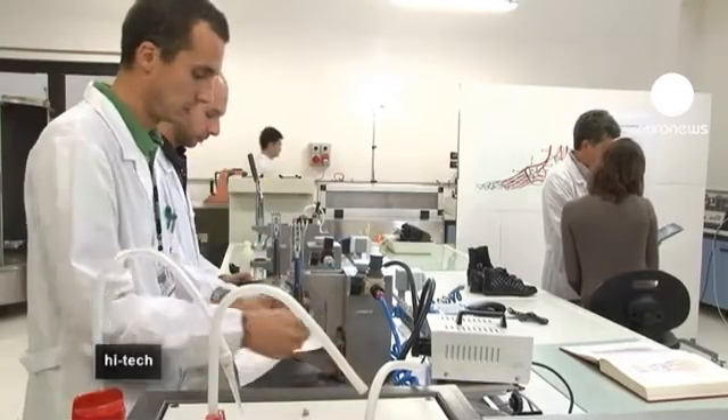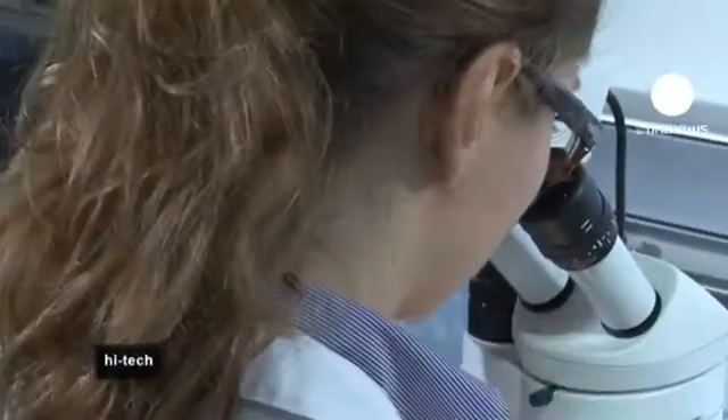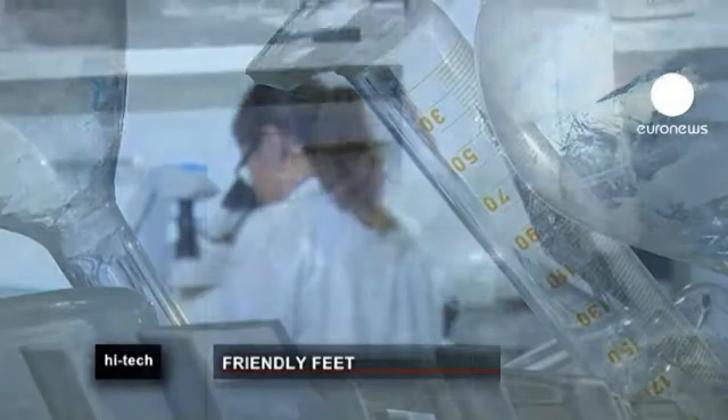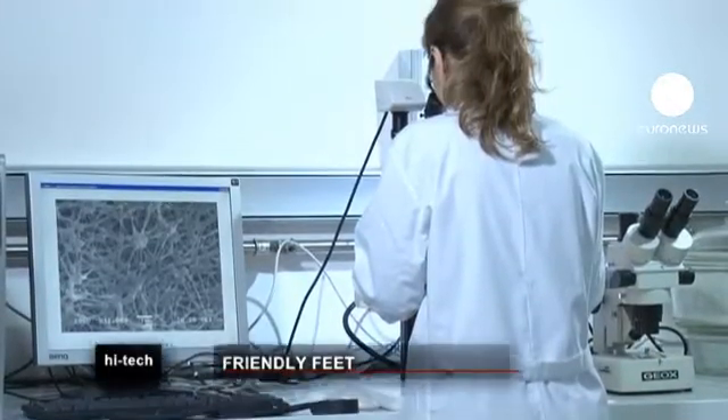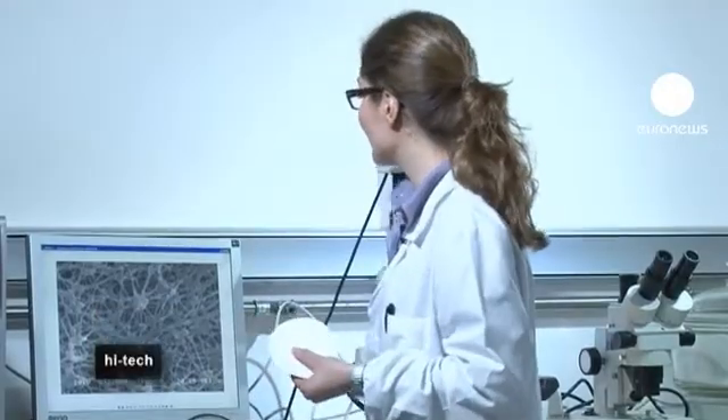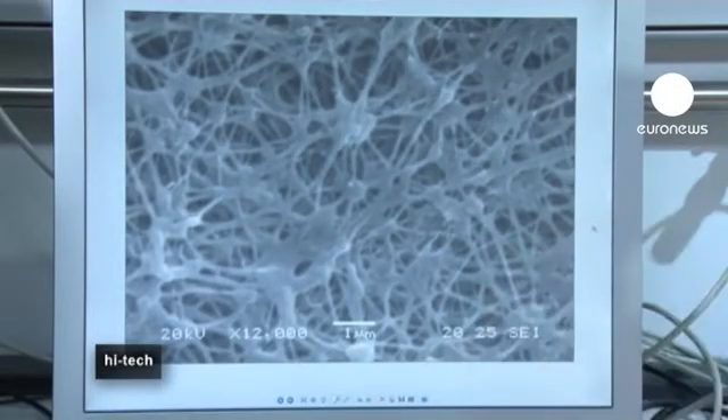The membrane allows the dissipation of water vapour molecules caused by sweating, but is a barrier to external humidity and keeps the foot dry. The membrane is a microporous material characterised by high permeability and high breathability. Its main characteristic is the pore dimension, as we can see in this microscope picture magnified 12,000 times.